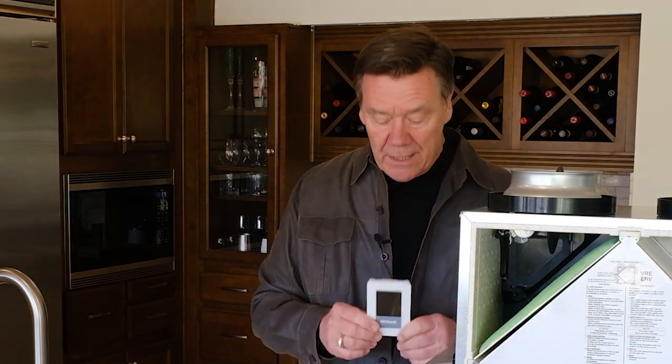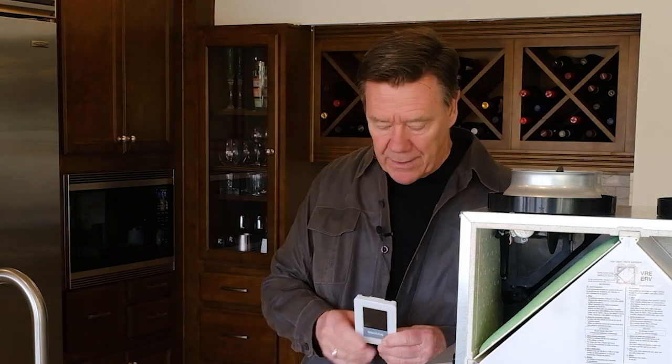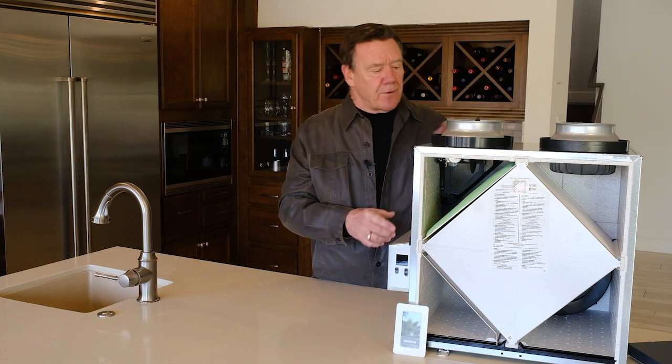Another thing I really like about this Broan unit is its ability to control it in a variety of different circumstances. It monitors indoor humidity and outdoor temperatures and automatically regulates itself. It has a whole variety of control scenarios — for example, a turbo mode for cooking to exhaust humidity quickly, a recirculation mode to filter air without bringing in outside air, and intermittent operation. It has a lot of control options to suit specific home needs.